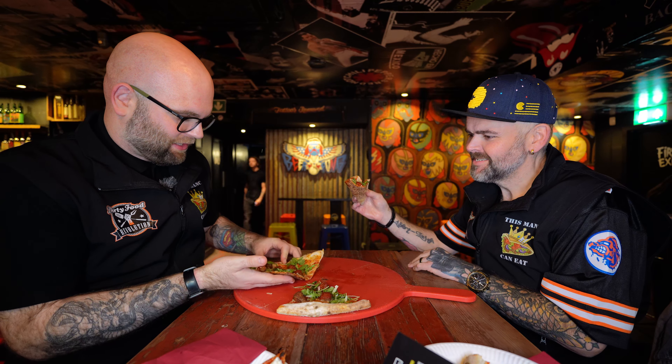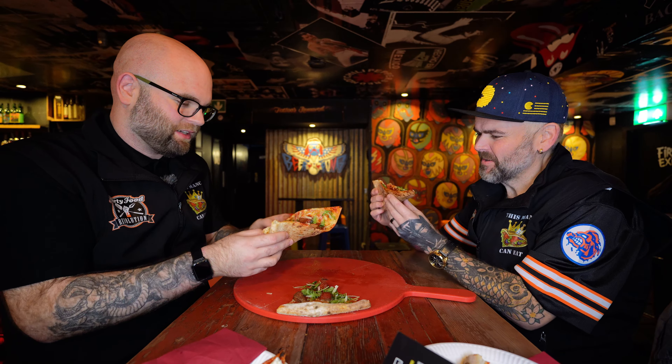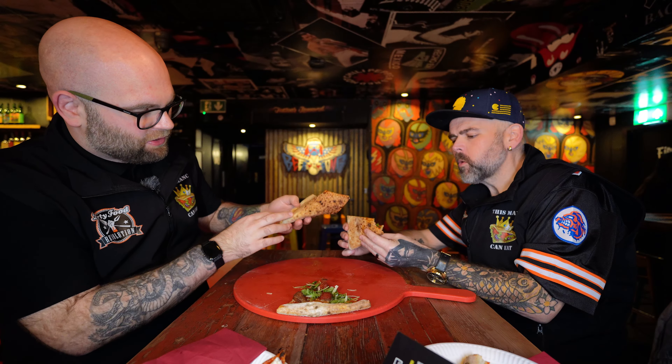One second, I have to fold this. Just look at the bottom as well — I'll try to do this without dropping all the toppings. Cooked to perfection.